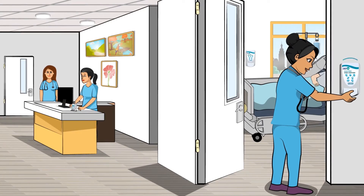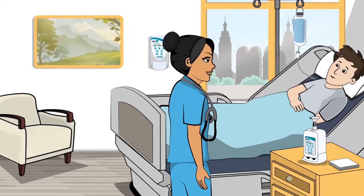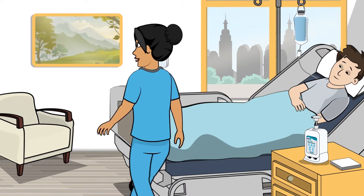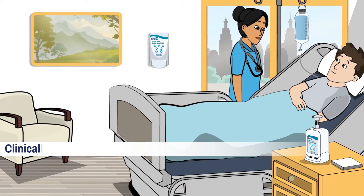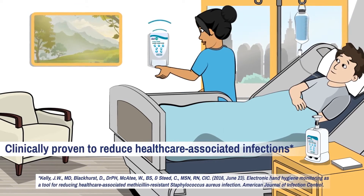This brief video will show you how DebMed is enhancing patient safety by reducing healthcare-associated infections. This hospital takes patient safety and improved outcomes very seriously. That's why they use DebMed's electronic hand hygiene compliance system, which is clinically proven to reduce healthcare-associated infections, increase compliance, and reduce related costs.